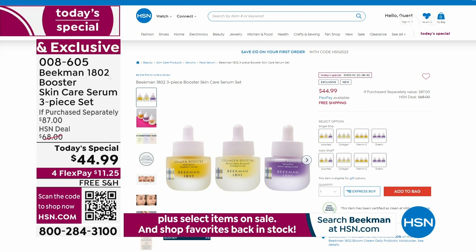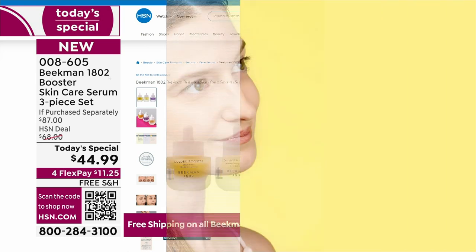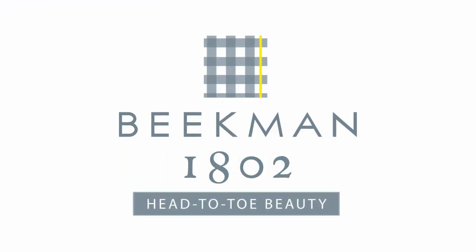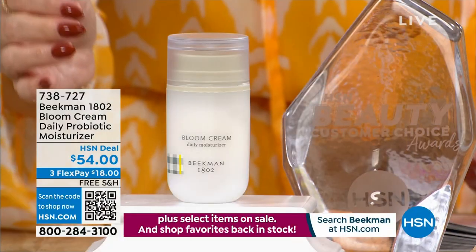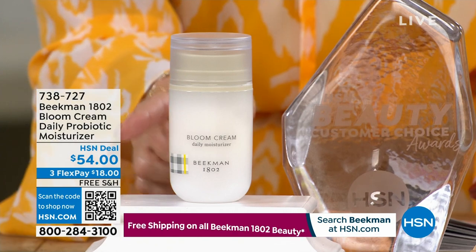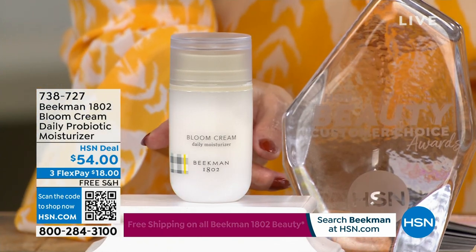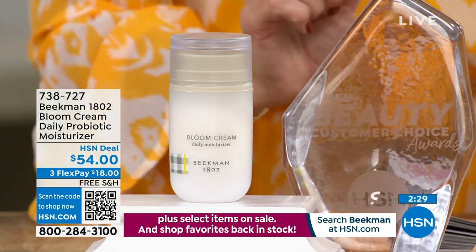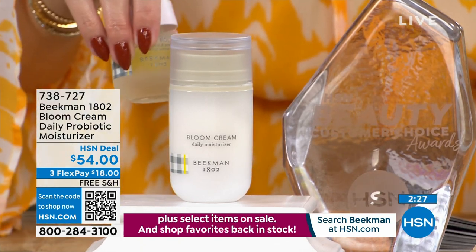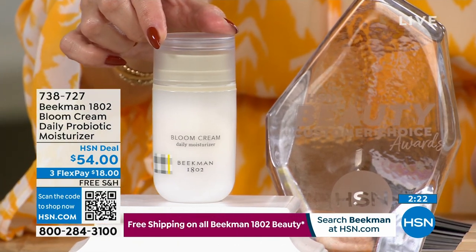You can shop with us on hsn.com 24 hours a day. Over 3,200 have picked up the Today's Special. Now let's dive into the Bloom Cream bonus buy. If you don't buy the Today's Special, you get it for $54 — what other retailers charge as well. If you bought the Today's Special, that great little trio of boosters, you get an additional discount on the number one selling moisturizer for the brand at $37.95.